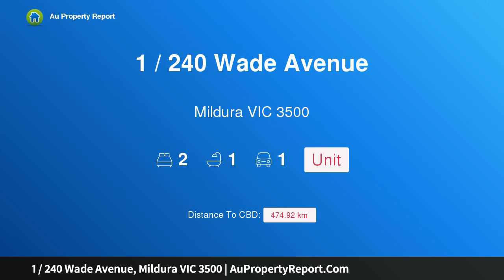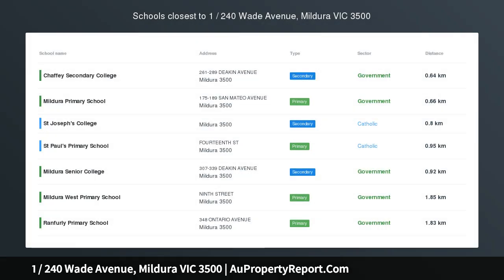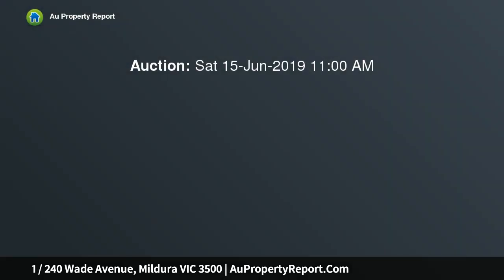I am glad to introduce property 1, 240 Wade Avenue, Baldurah, Victoria 3500. Don't miss this moneymaker — solid brick two-bedroom unit with built-in robes, open plan kitchen, meals, lounge, electric cooking, wall mount reverse cycle heating and cooling, combined bathroom.